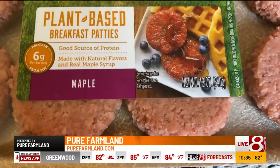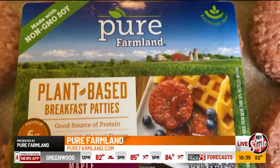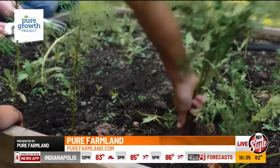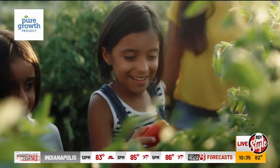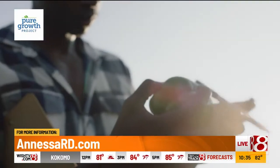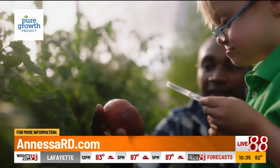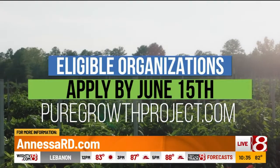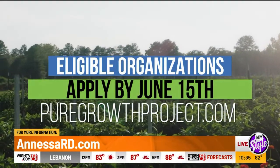I'm so excited to share that Pure Farmland kicked off year two of its Pure Growth Project — a grant program in support of neighborhood farms and gardens that increase the availability of fresh fruits and vegetables to communities everywhere. Eligible organizations can submit an application until June 15th by going to puregrowthproject.com.